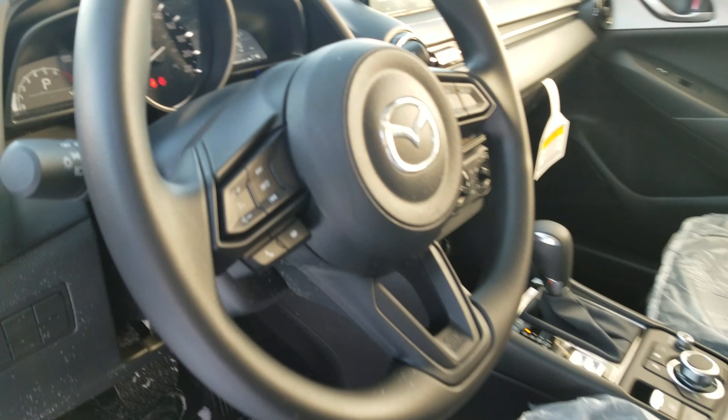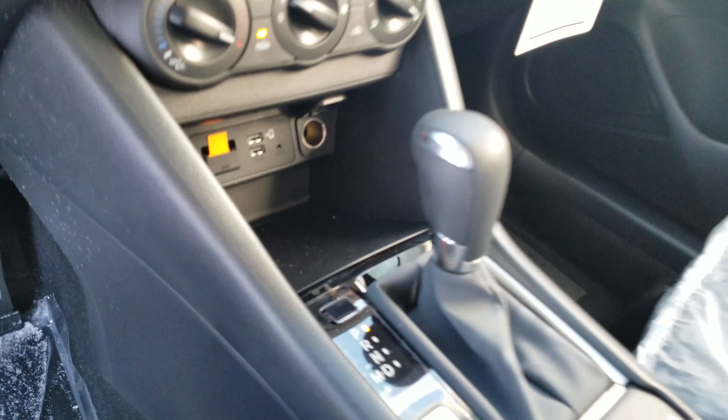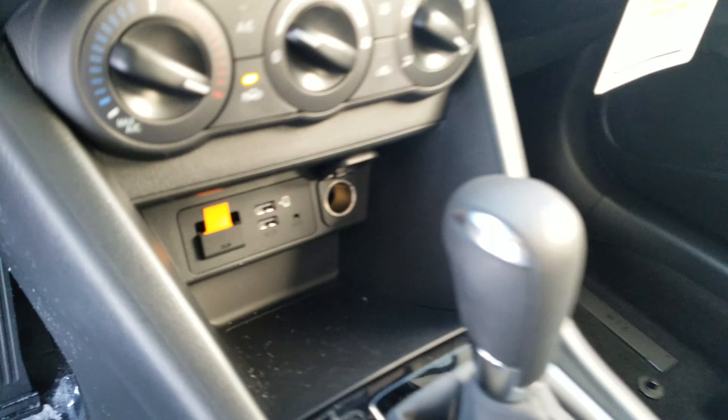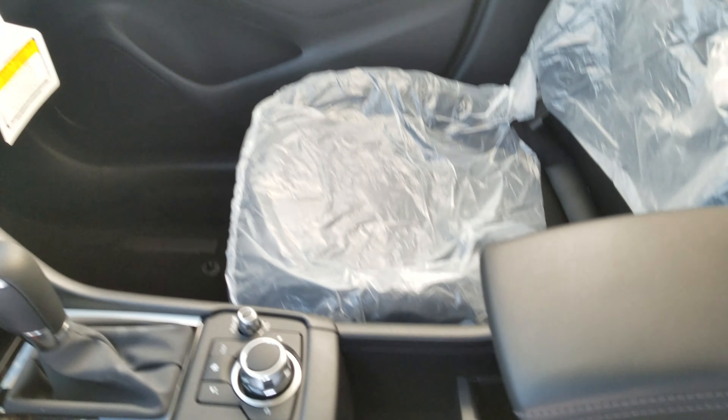Taking a quick look on the inside: Bluetooth options, cruise control options. You have your touchscreen, backup camera, AC and common control settings. It comes with Apple CarPlay and Android Auto. There's a sports mode option, two cup holders, and a soft padded armrest.